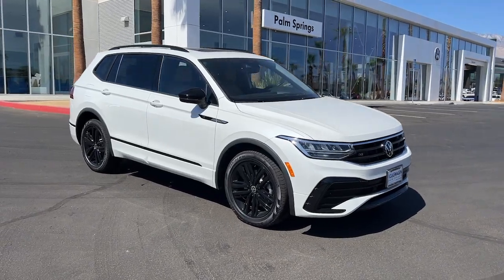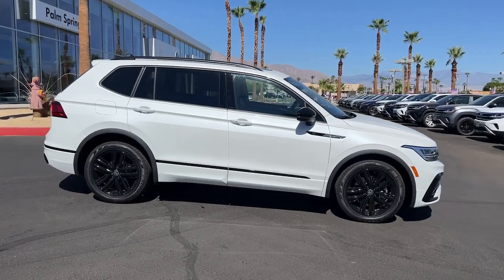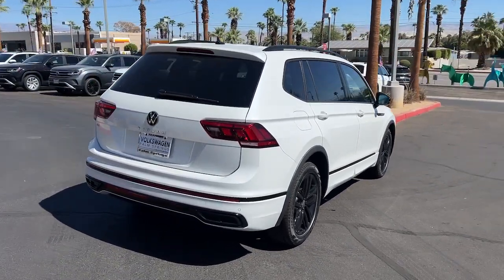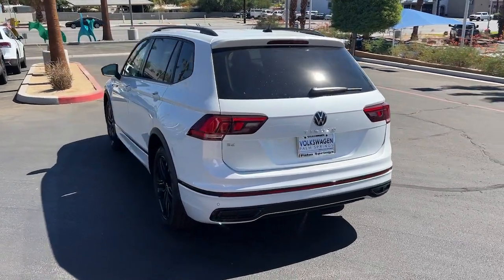Looking for your dream car? It could be the 2022 Volkswagen Tiguan. Enjoy the peaceful ride and peace of mind you get in this comfortable, safety-minded Tiguan. Its well-equipped, flexible cabin and driver-assist tech add confidence to every journey.